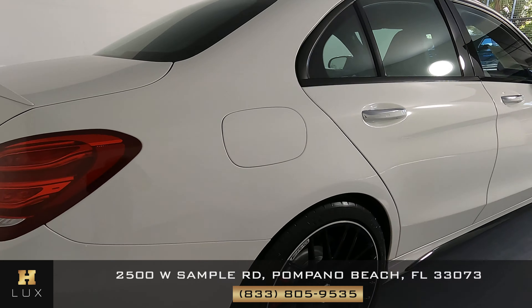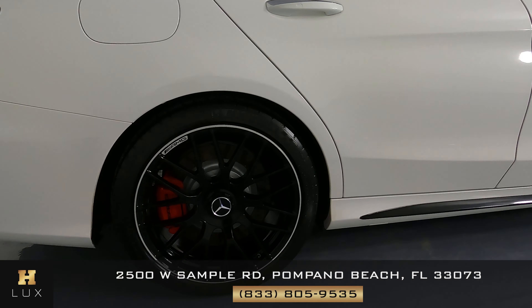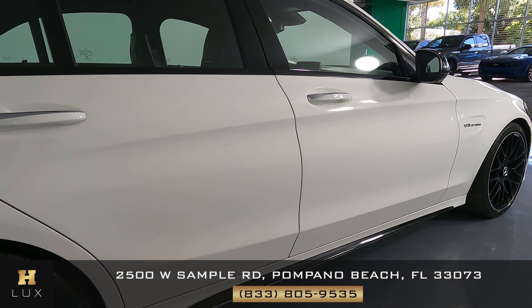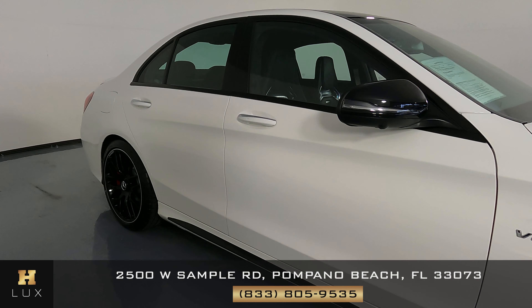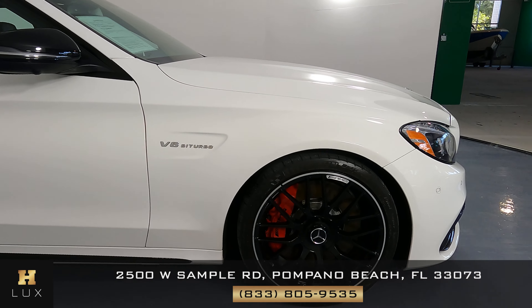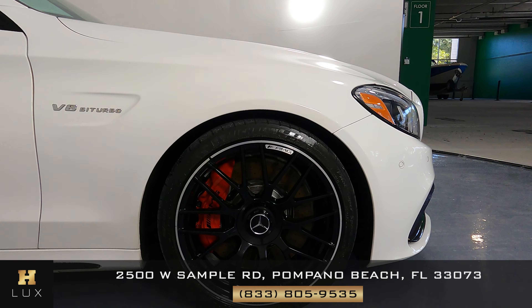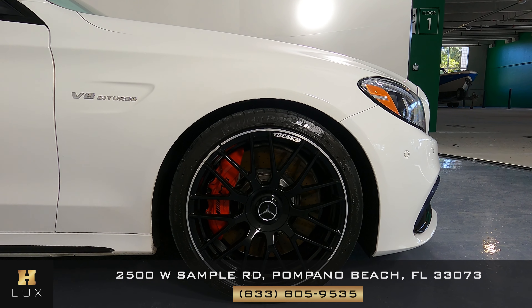Starting with the rear passenger fender — let's take a look — looks perfect. What about this wheel? This wheel is in perfect condition, just like the other two. Let's now take a look at the doors, taking a very close look — doors look good, I didn't see anything at all. What about this front fender? Taking a very close look — nothing at all. Overall the exterior seems to be in great condition. And the last wheel is in perfect condition as well.